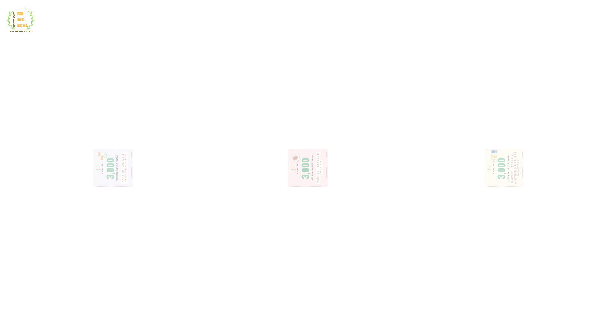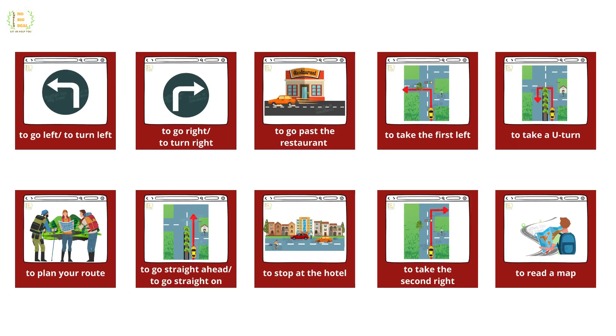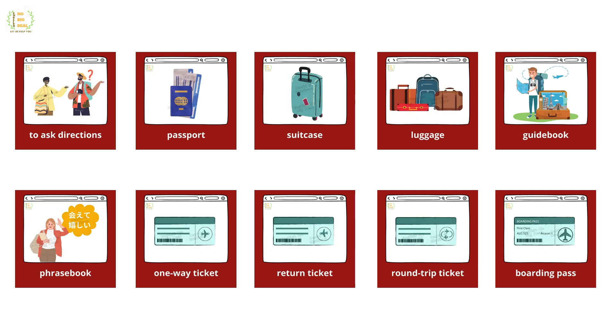Opposite, next to, beside, to go left, to turn left, to go right, to turn right, to go past the restaurant, to take the first left, to take a U-turn, to plan your route, to go straight ahead, to go straight on, to stop at the hotel, to take the second right, to read a map, to ask directions.